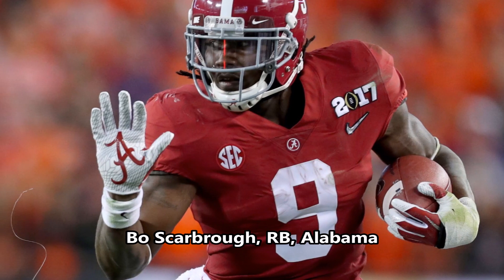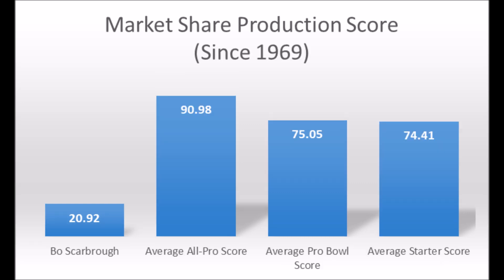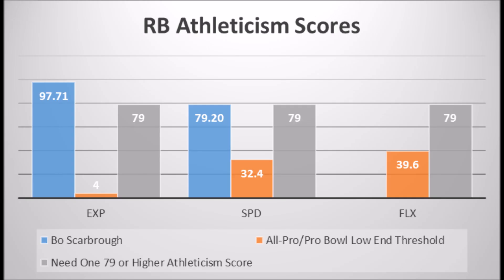Last, Bo Scarborough, running back out of Alabama. His production data was only a 20.92 market share production score, which doesn't hit the all-pro, five-time pro bowl, or even three-time pro bowl threshold, and doesn't come close to the starter, pro bowl, or all-pro averages. However, his athleticism testing is the saving grace — a 97.71 explosive lower body strength score and a 79.20 speed score for his size. He's a very athletic running back who just wasn't productive due to injury and competition. He may not work out long term, but with Ezekiel Elliott on the roster, you don't necessarily need him to.